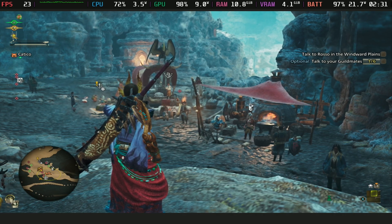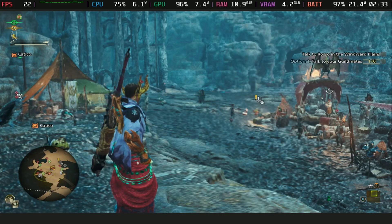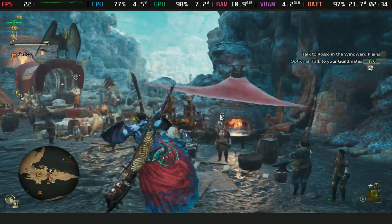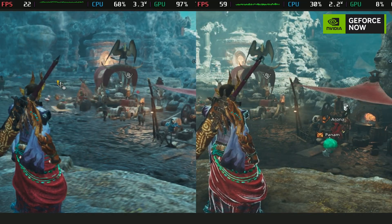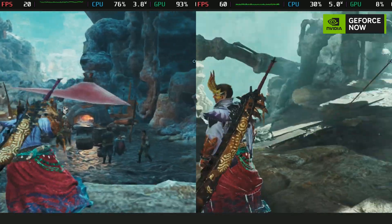Is Monster Hunter Wilds really playable on the Steam Deck? Considering it's made it into the most played Steam Deck charts for March, I thought I'd better go and take a look. People seem to be a glutton for punishment, or it truly is the only way they can play — in which case I can't really blame them.